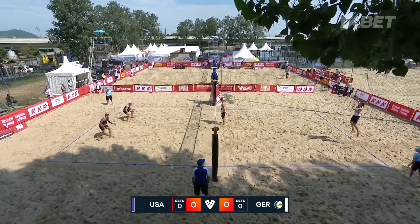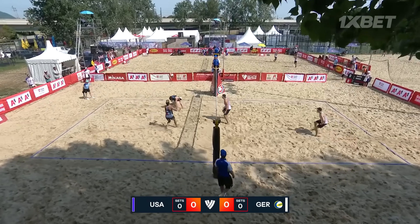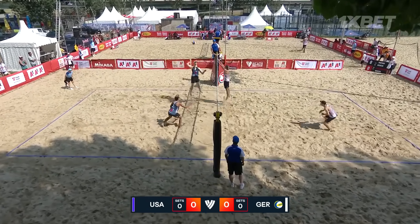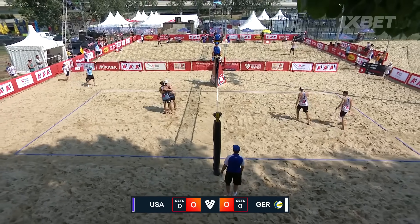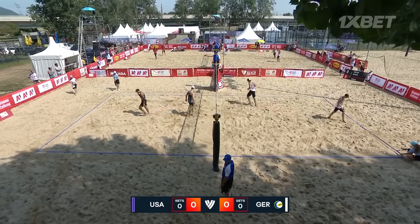We're on the way out here on the court to the Volleyball World Beach Pro Tour Elite 16 here in Vienna, Austria. And this will be a very, very big Pool C matchup. Damien Schumann with you here for this one.